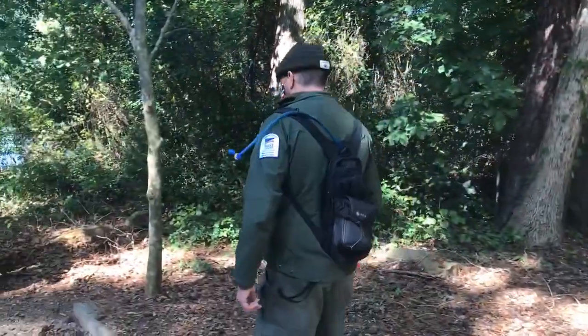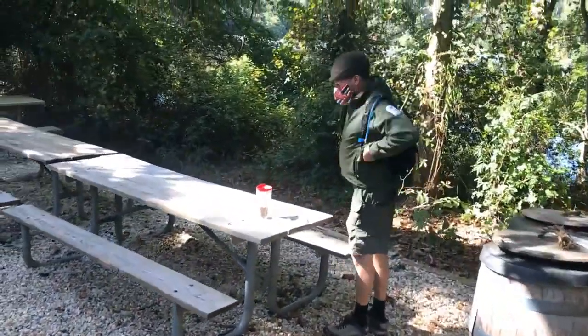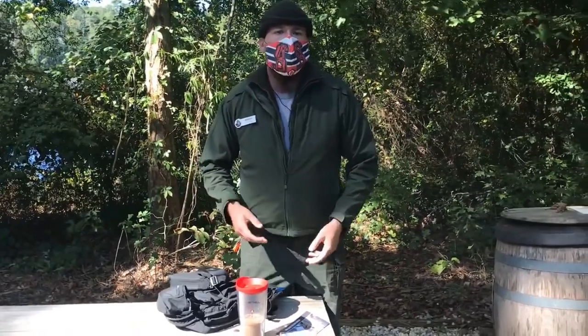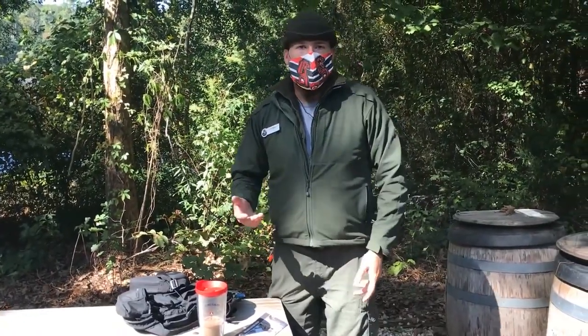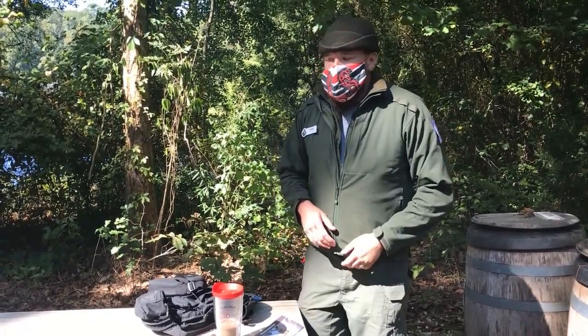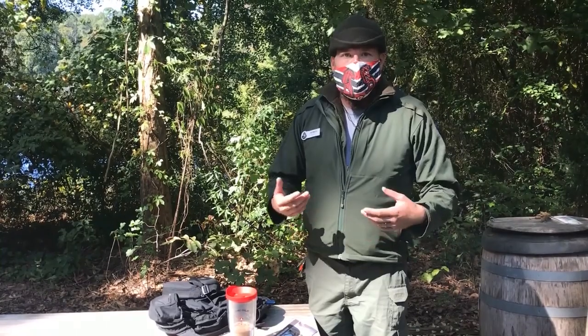Let's look at what's in a good pack for your first day hike out in the park. When you go out, just like going to school, you want to make sure you have the things you need for your time outside. You don't necessarily need a lot to have a good time, but I like to be prepared — kind of like scouts — to have everything you need to have a good time and be safe with your family.